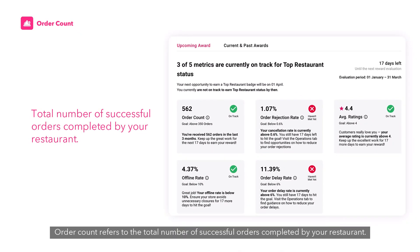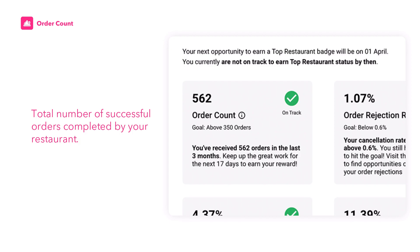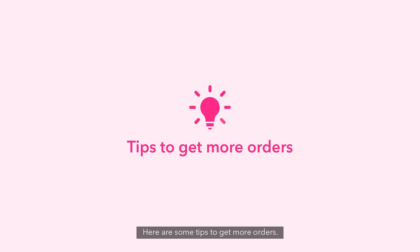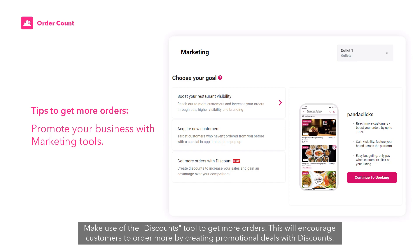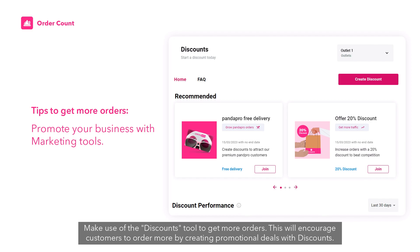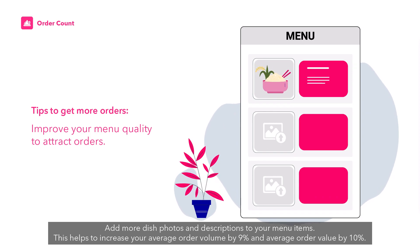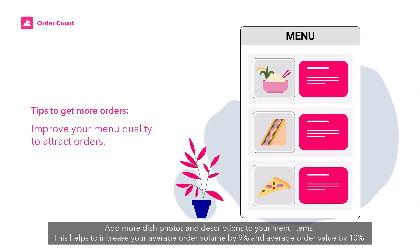Order count refers to the total number of successful orders completed by your restaurant. Here are some tips to get more orders: make use of the discounts tool to encourage customers to order more by creating promotional deals. Also, add more dish photos and descriptions to your menu items — this helps increase your average order volume by 9% and average order value by 10%.